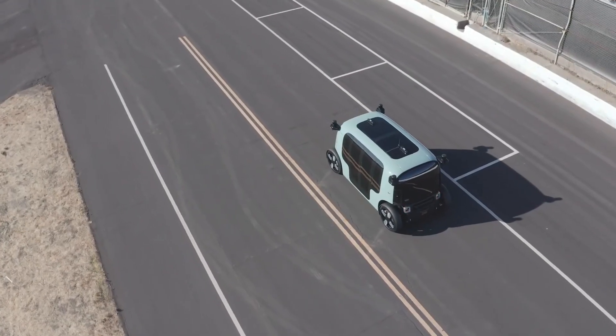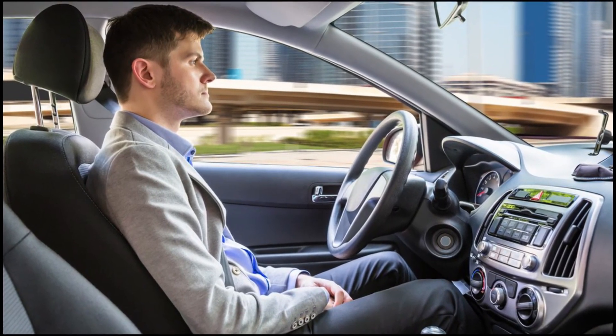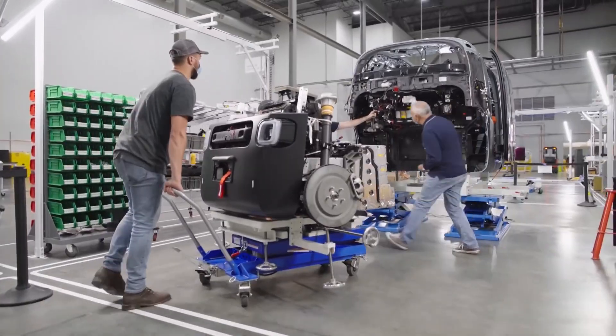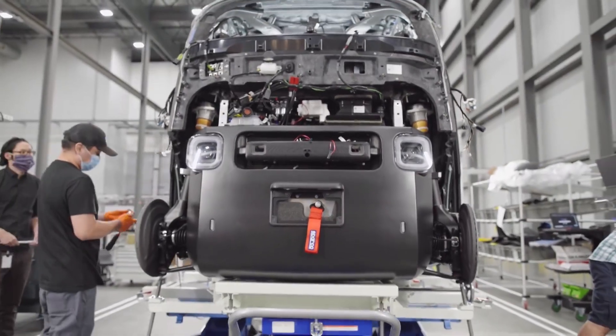Another challenge is the issue of regulatory compliance. Autonomous vehicles will need to comply with various local and national regulations, which can be complex and may differ from one region to another. It will be important for companies to work closely with regulators to ensure that their vehicles meet all necessary requirements.